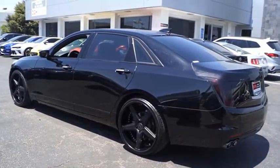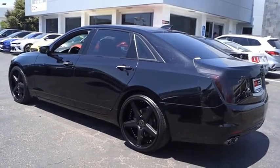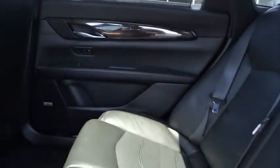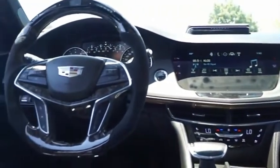Innovatively engineered and beautifully crafted, the CT6 combines advanced technology with breathtaking design. It is an entirely new, lightweight vehicle architecture for a superb driving experience that is agile, solid, and secure.